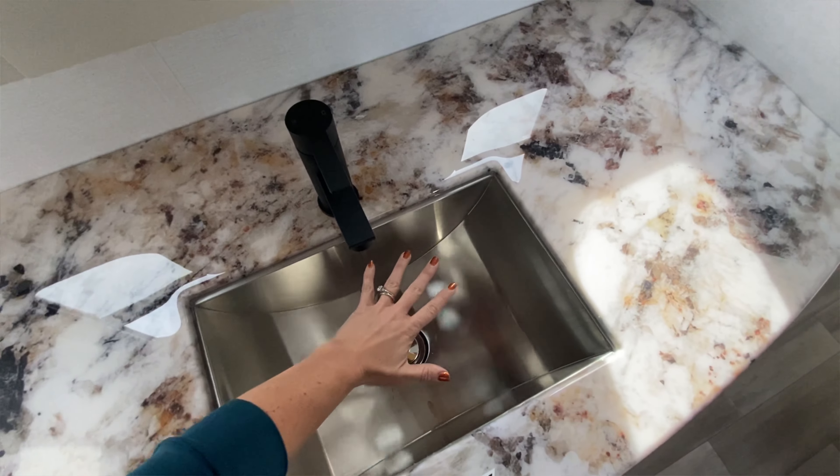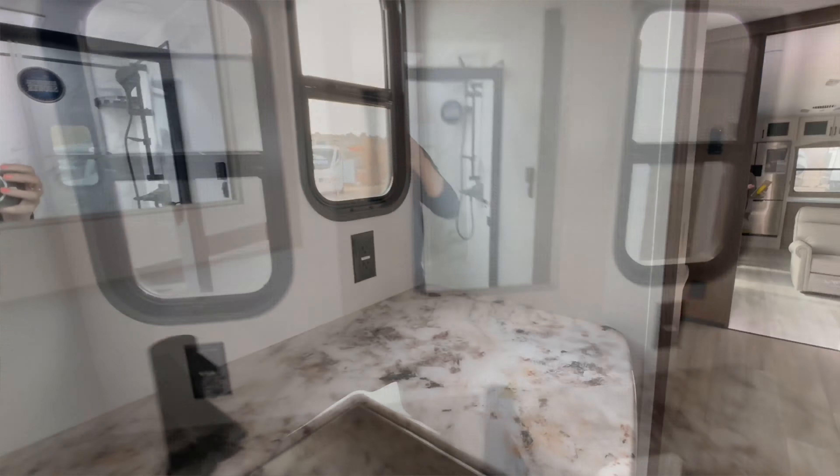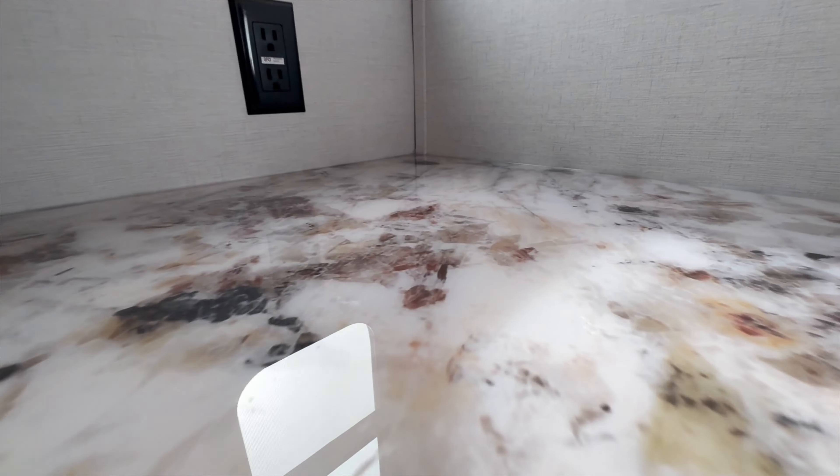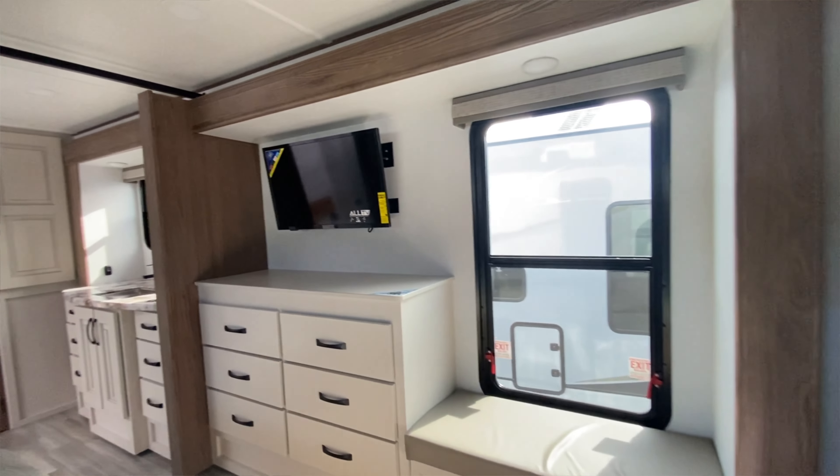Speaking of the countertop, Alliance does something different than the other manufacturers. They have a poured epoxy countertop, which I think is really neat. It's different from everything else you see out there, and it adds a nice little touch to it.